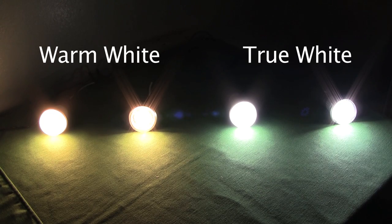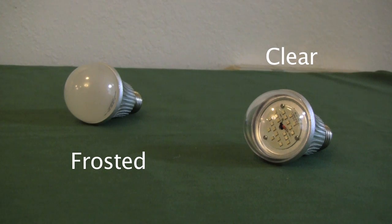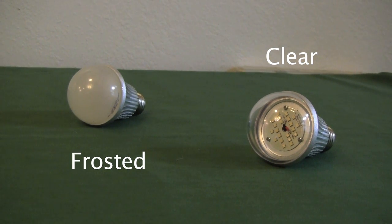The A19 comes in warm white and true white. Warm white is best used for household lighting and the true white works well for task lighting. The bulb comes in frosted and clear lens versions.